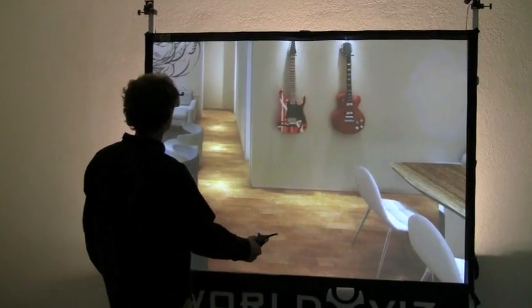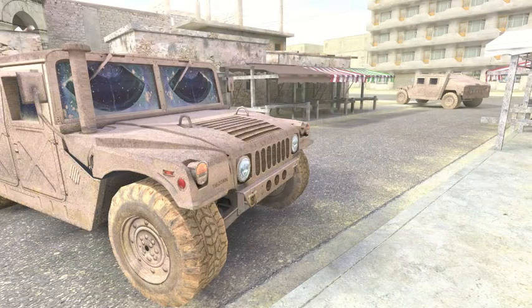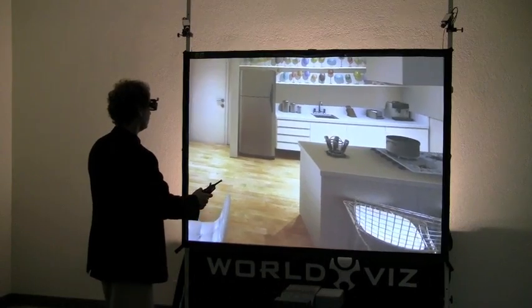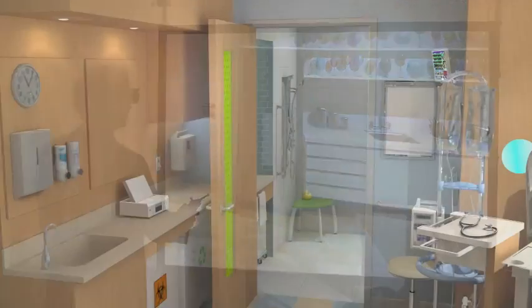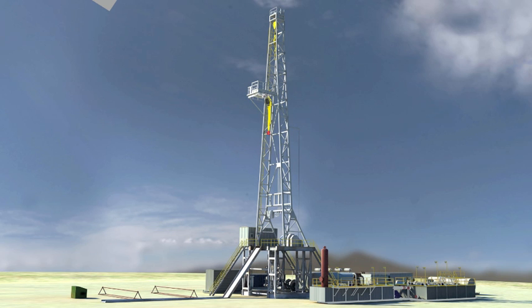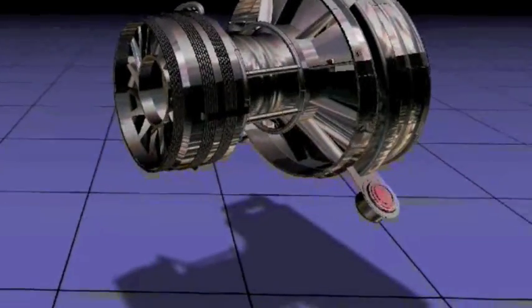The WorldViz Turnkey 3D Interaction Wall Systems provide you with everything you need to create and deploy affordable, semi-immersive 3D applications for visualization, interactive training, or research. If your available physical space is limited and you are conscious of your budget, our systems will be a good fit for you. WorldViz designed them for companies and researchers to create interactive 3D applications at a fraction of the cost commonly associated with 3D visualization systems.